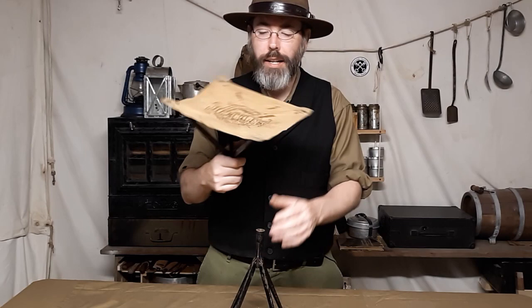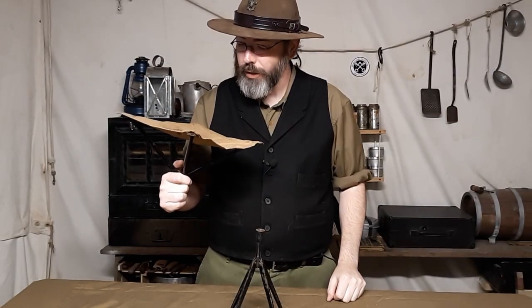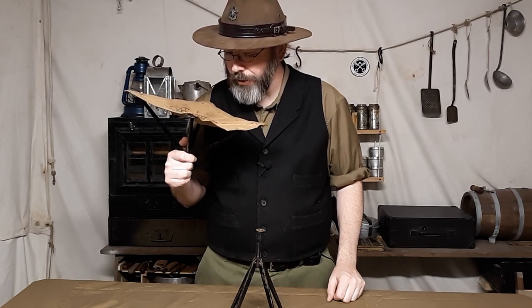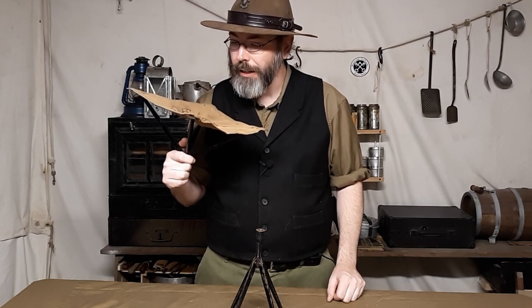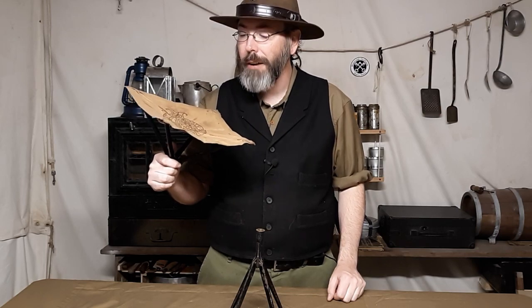If we take a look at the seat itself, this is made by the Hercules company. It's the pocket folding stool, Hercules Specialty Works in Springville, New York — other patents pending. It was patented April 2nd, 1889, USA and foreign countries.